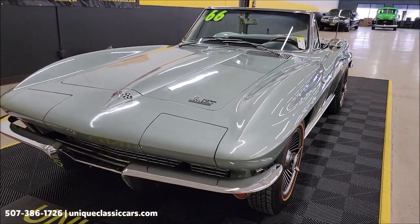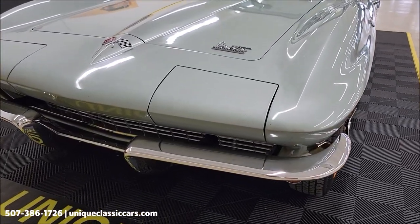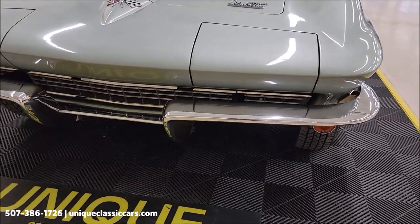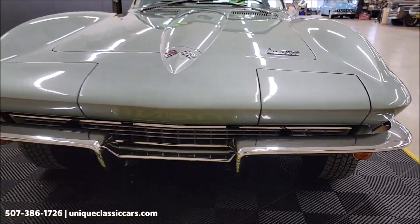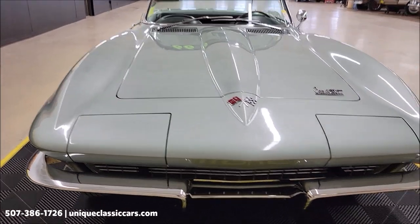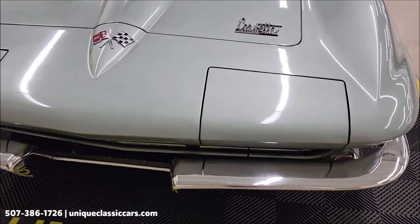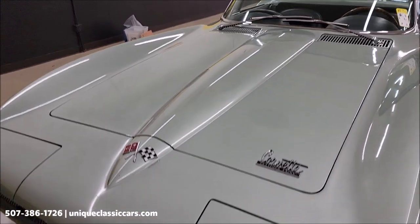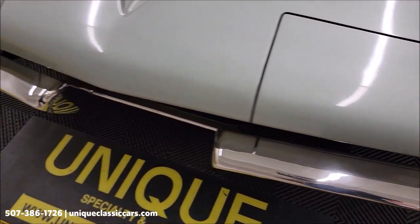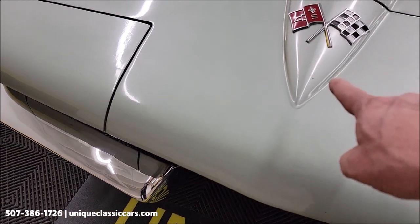This car is nicely equipped with power steering, power brakes, power windows, and automatic transmission. Let's go ahead and take a look at the front chrome and grille. It's an older paint — it shows its age a little bit — but overall it still has a nice look. You'll see a few spots where there's been a little touch-up up front, some real minor ones.